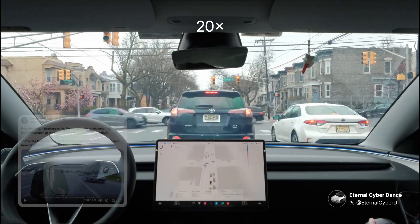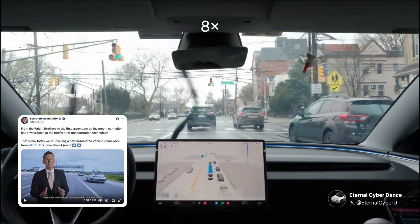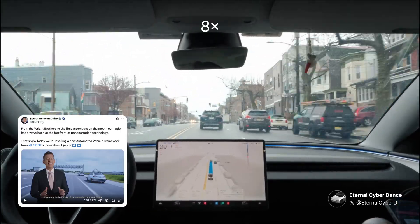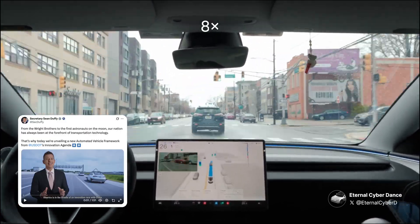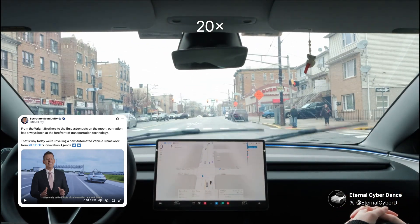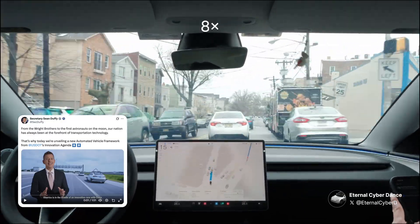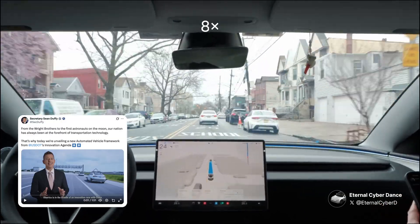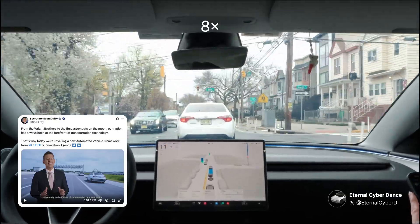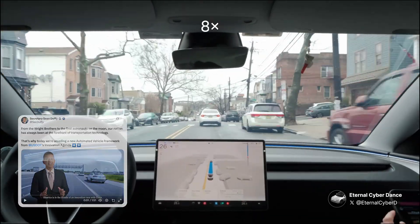We'll be driving straight for a while, so I'll talk about some Tesla news. The US Department of Transportation announced a new automated vehicle framework to boost self-driving car development. It aims to prioritize safety, cut regulatory red tape, and create a single national standard to replace varied state laws. This could speed up testing and deployment for companies like Tesla, helping the US compete with China in autonomous vehicle tech, and could streamline approvals for FSD technology nationwide.